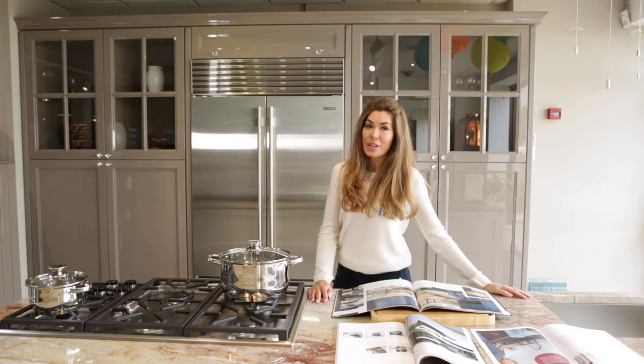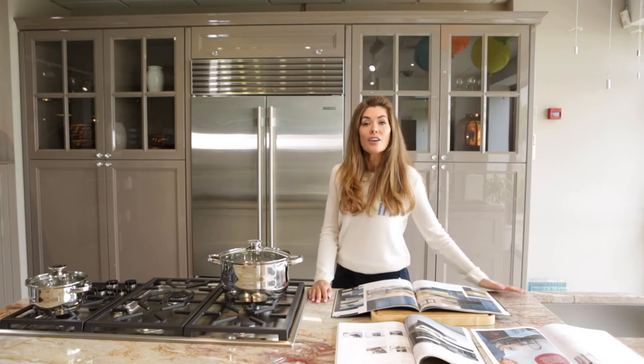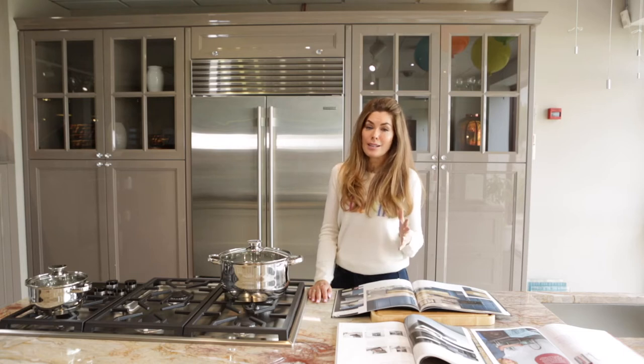Hi, I'm Sophie Stanbury. I'm an interior decorator and I love working with the Open Plan design team.